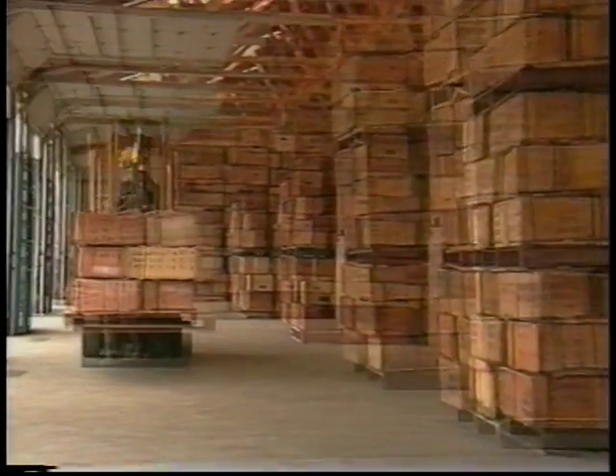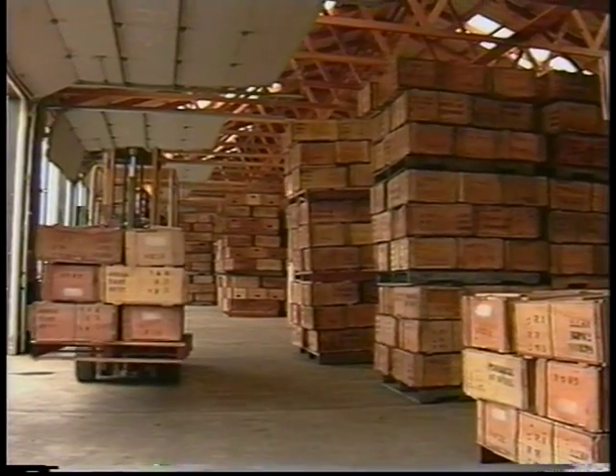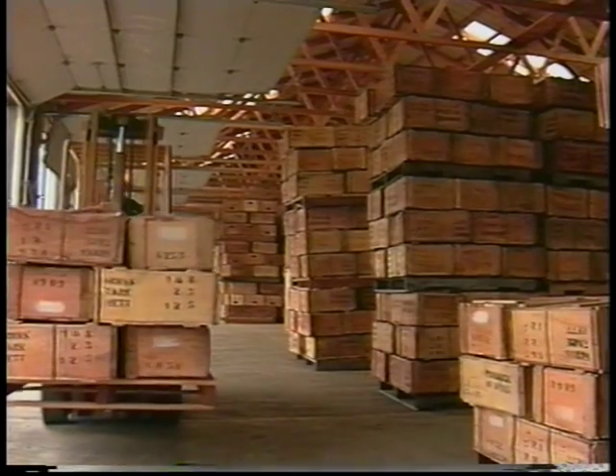At any given time, the company stores over one-half million pounds of MICA splittings in its 65,000 square foot storage facility. And with grades that range from 6 through 4, the result is unmatched versatility, reliability, and made-to-order flexibility.